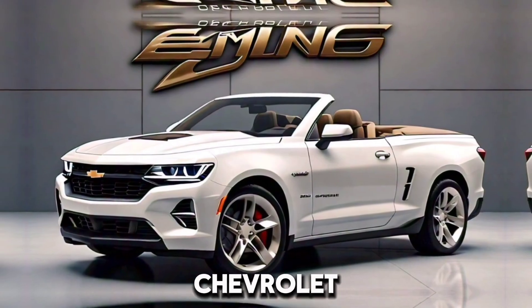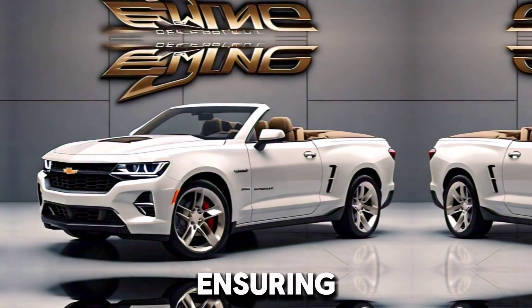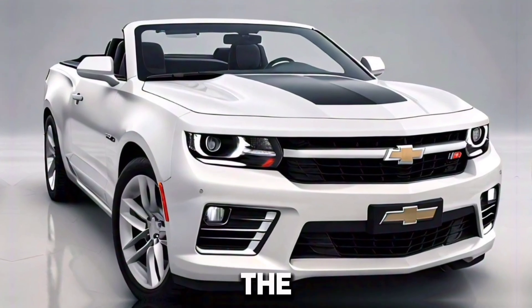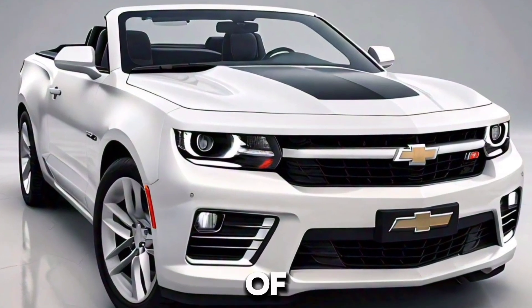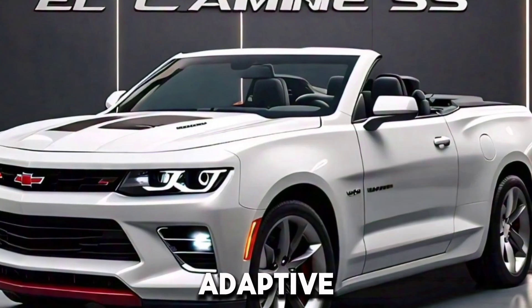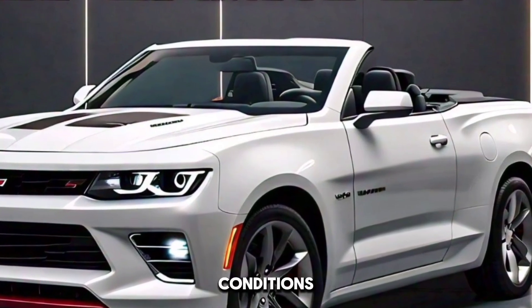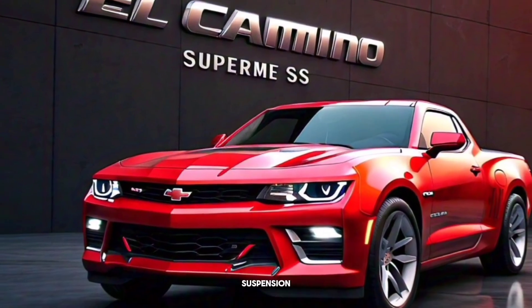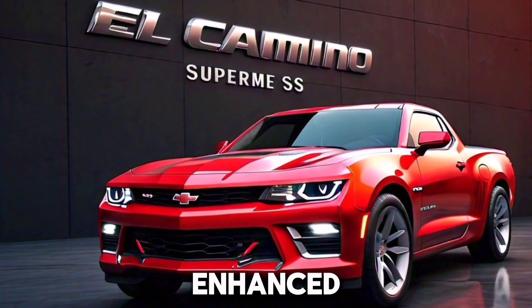Chevrolet engineers have focused on ensuring that the new El Camino delivers an engaging driving experience. The suspension system is tuned for a balance of comfort and performance, with adaptive dampers that adjust to different driving conditions. The SS variant is expected to come with a performance-tuned suspension and larger brakes for enhanced handling and stopping power.